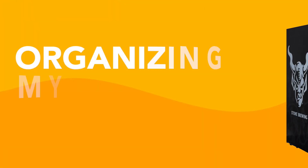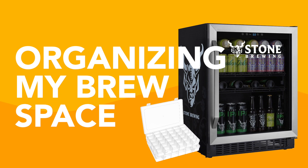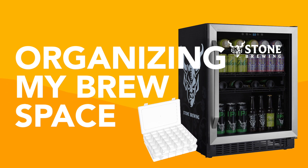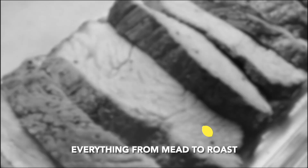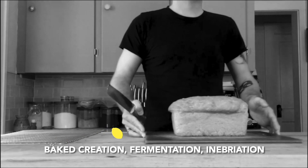On this episode of Doing the Most, we're talking about homebrewing organization. It's been a while since we've broken out the Doing the Most selfie stick, but it felt like the best way of giving you a quick tour of what the Doing the Most studio looks like and talk through some ways that I have been working on improving my organization.